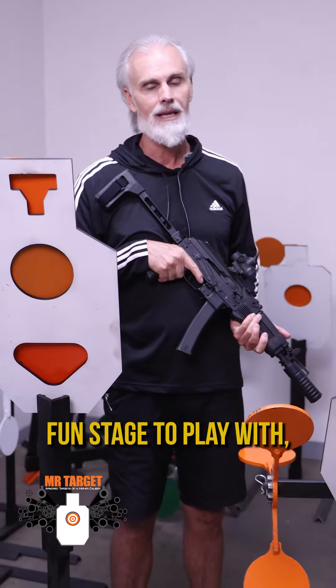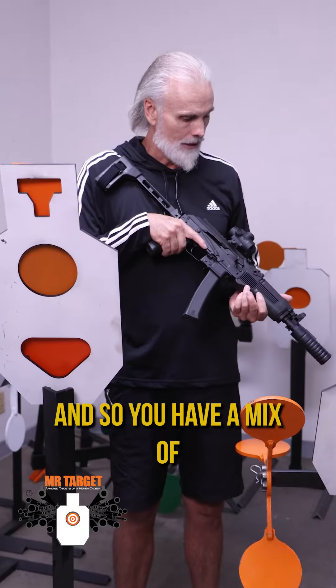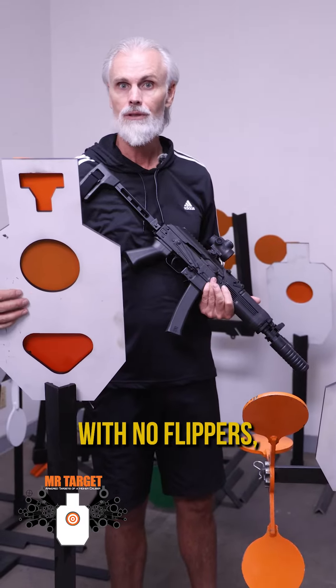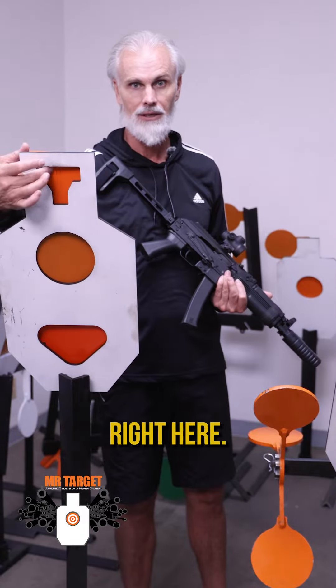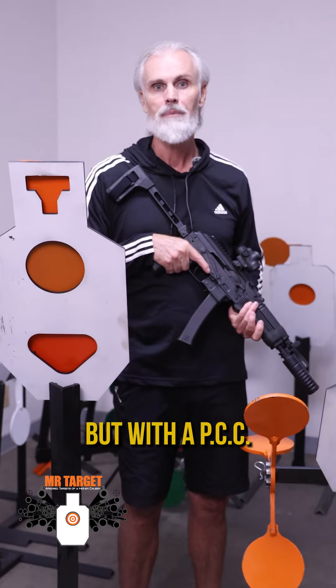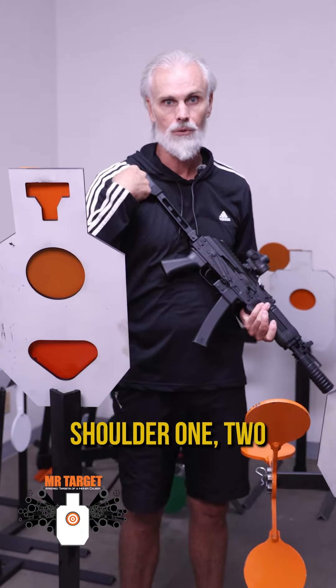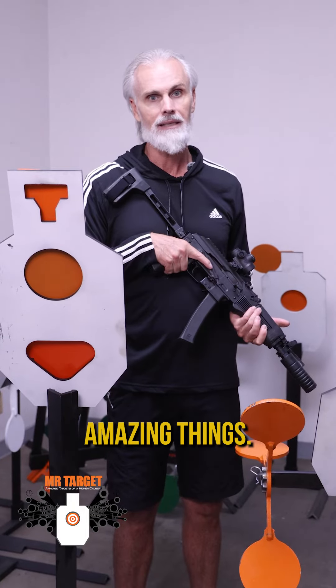It's a great fun stage to play with and everyone loves it up there. You have a mix of white faces with no flippers, and technical shots like these little guys right here. That's not an easy shot to make at 25 yards. But with the PCC — three points of contact, shoulder — these guns can do amazing things.